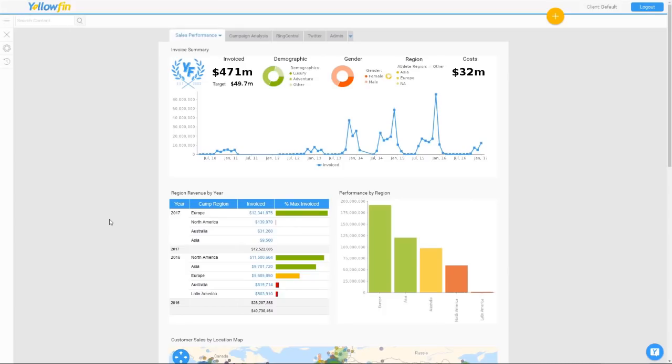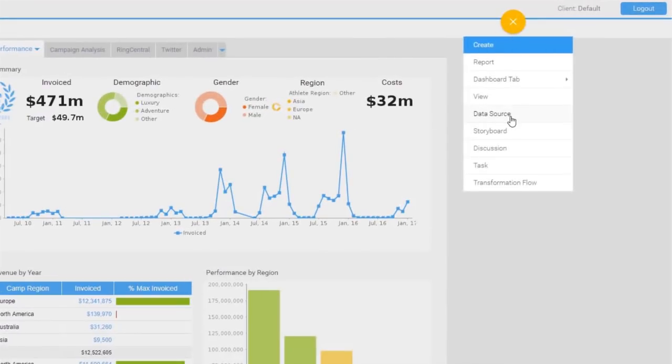Getting to these insights today can take days or weeks waiting in an analyst queue, but now assisted insights are achievable at the click of a button.